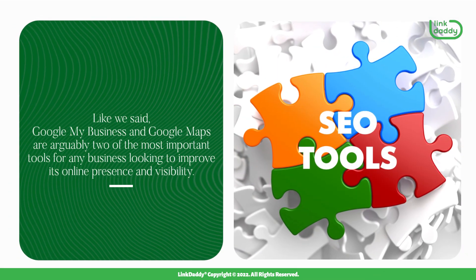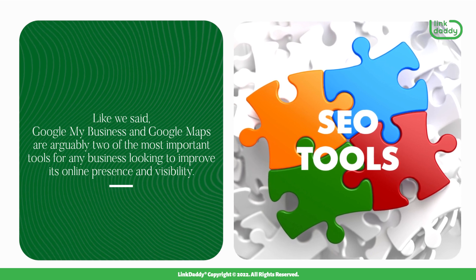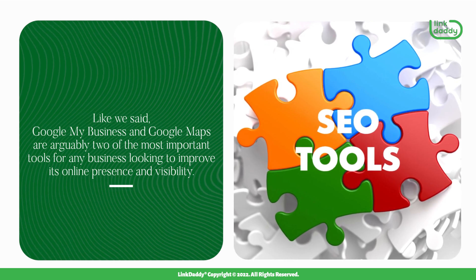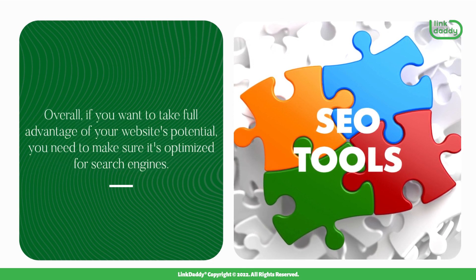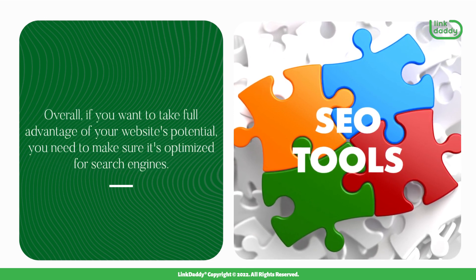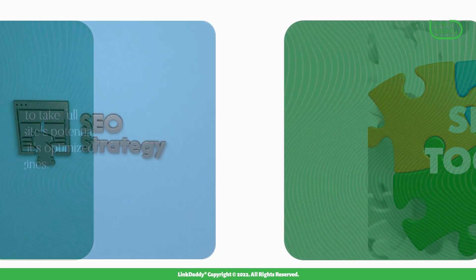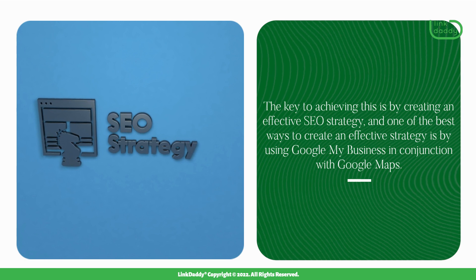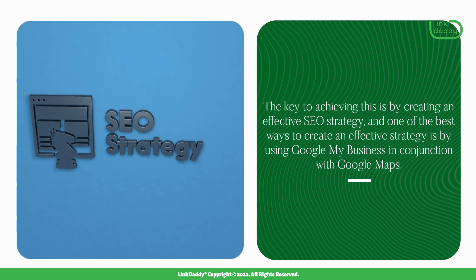Google My Business and Google Maps are arguably two of the most important tools for any business looking to improve its online presence and visibility. Overall, if you want to take full advantage of your website's potential, you need to make sure it's optimized for search engines. The key to achieving this is by creating an effective SEO strategy, and one of the best ways to do that is by using Google My Business in conjunction with Google Maps.